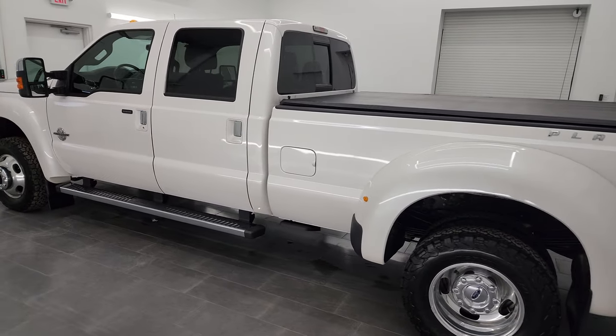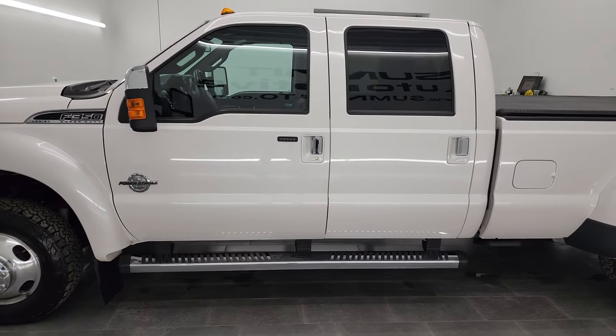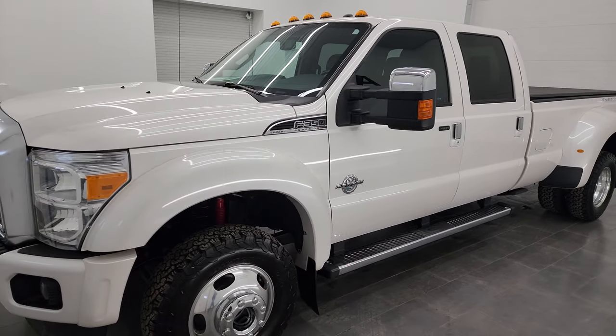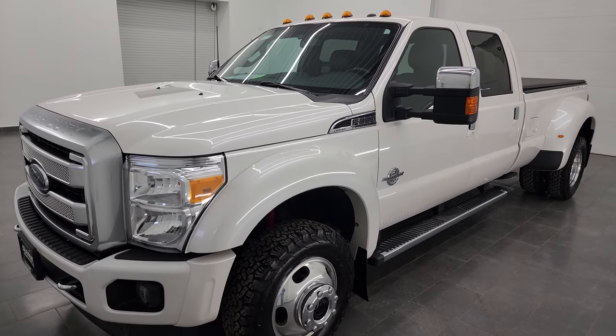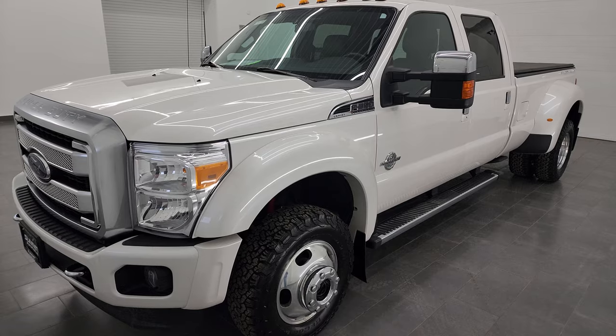This 2015 Ford F-350 has the 6.7 liter Power Stroke diesel engine. This truck has been fully safety inspected by our service shop, has a fresh oil and filter change, all the fluids have been checked and topped off, and this truck is 100% ready to go.